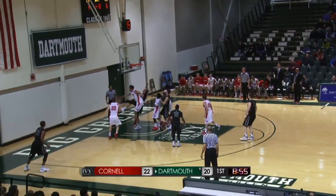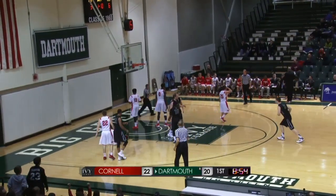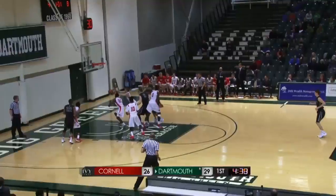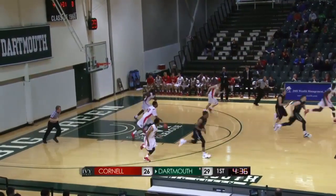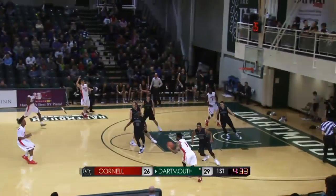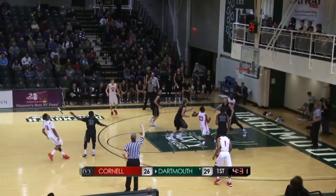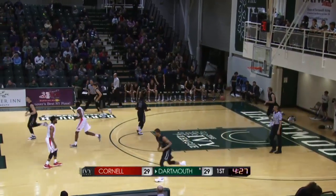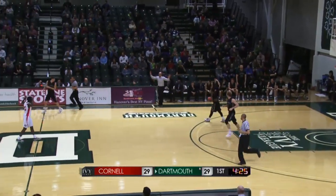Boudreau driving baseline, attacking the rim — he gets the bucket and the foul yet again. Boudreau back to the free throw line for Dartmouth. Cornell away with the basketball; running up ahead is Daryl Smith. He'll send it to the trailing Morgan — Morgan launches a three, and he buries it. Morgan with the triple, and that ties the game.